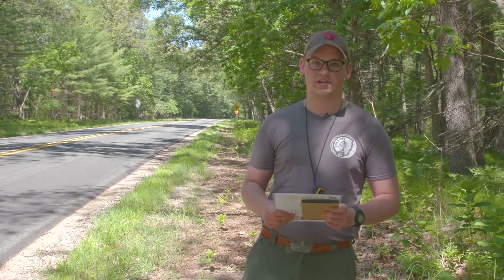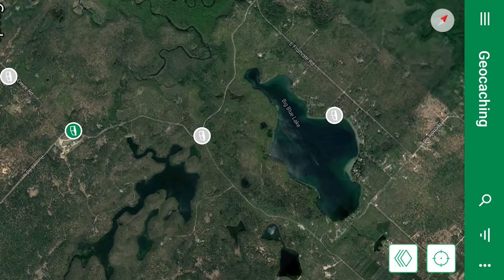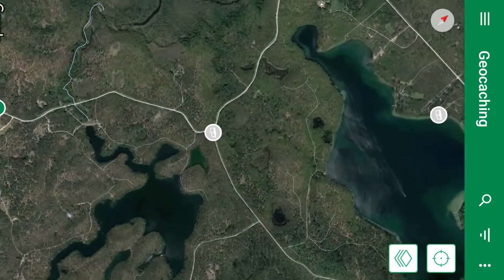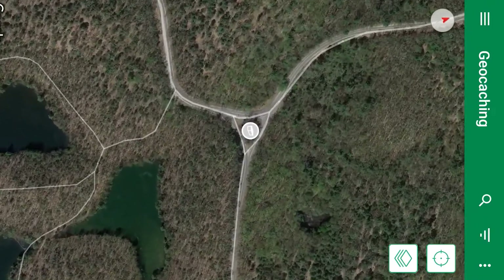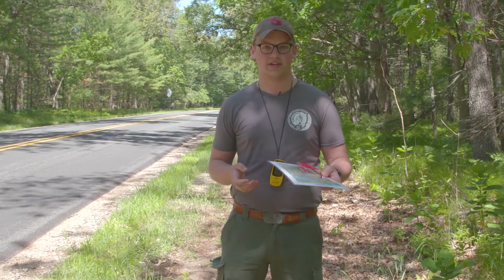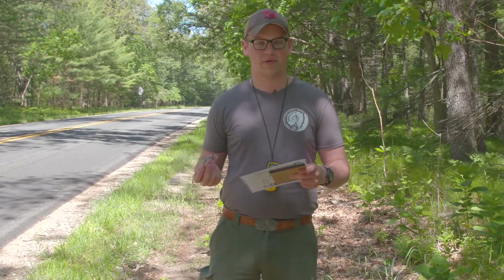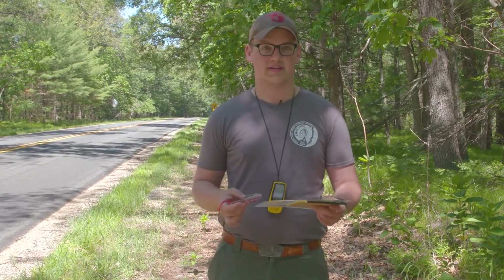First is navigation. You want to make sure you're able to find your geocache. What I have today is a GPS unit and I got the coordinates off of the geocaching website for the cache I'm trying to find. I also have a topographic map and a compass, and my map has the location of the geocache marked on it. That way if I can't find it with one method, or if the GPS unit runs out of batteries or is malfunctioning, I'm still able to find it.